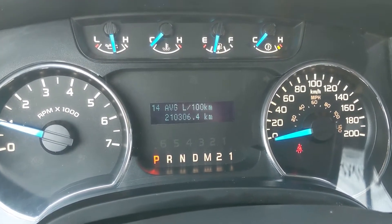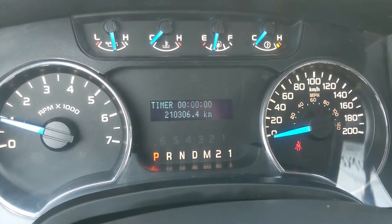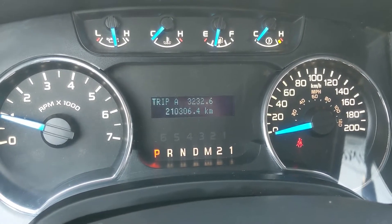You can also see your distance to empty, your fuel economy, your trip timer, and then your odometer once again.